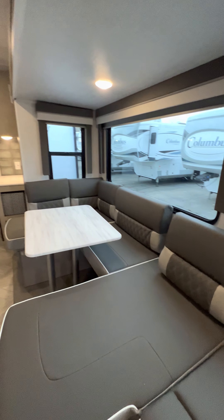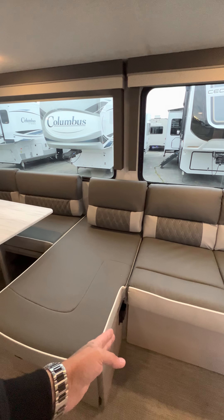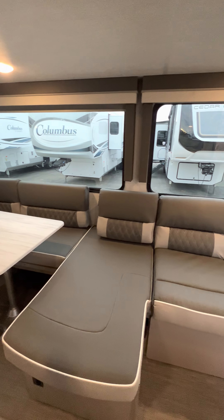This is a versa lounge, so it flips around — from this side it makes it into a u-shaped dinette, and if you put it on this side it makes it into an l-shaped sofa.